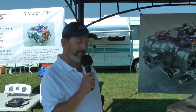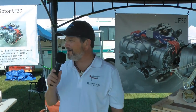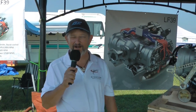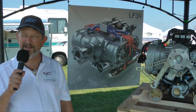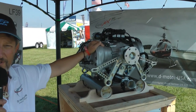I'm Steve McCamey with D-Motor North America. I am the U.S. dealer for D-Motor, and we're here at Oshkosh 2018. We're reintroducing D-Motor into the U.S. market as a direct competitor for Rotax, Jabiru, and UL Power — mainly in the LSA market. I'm standing next to our large engine here. It's the LF39, six-cylinder.